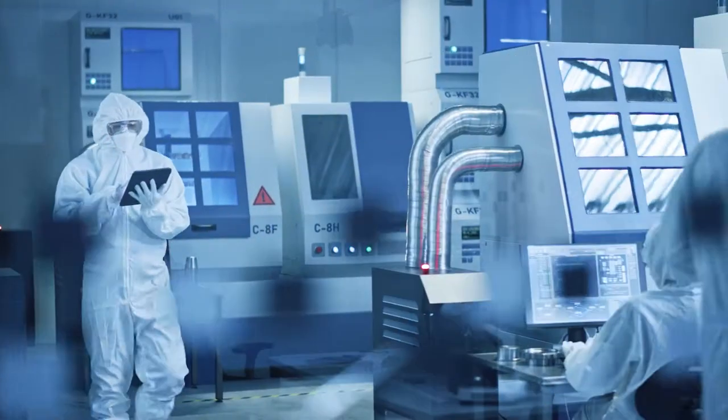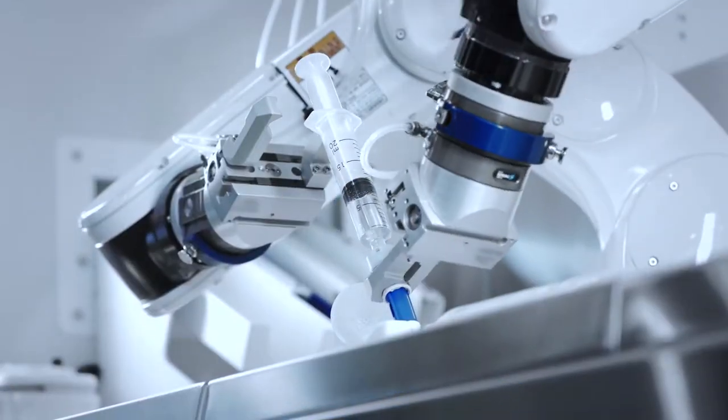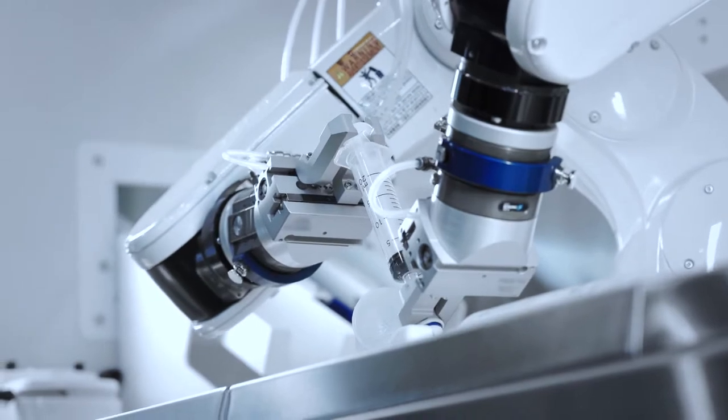From surgical instruments to human joint implants, the medical industry offers unique machining challenges, such as achieving extreme accuracies with exotic materials.